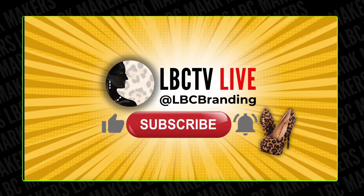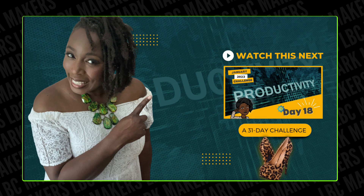I would also love it if you would like this video, subscribe to our channel, and turn on the notification bell so you don't miss a thing. Come back tomorrow because I'm going to have another productivity tip just for you. See you tomorrow — deuces!